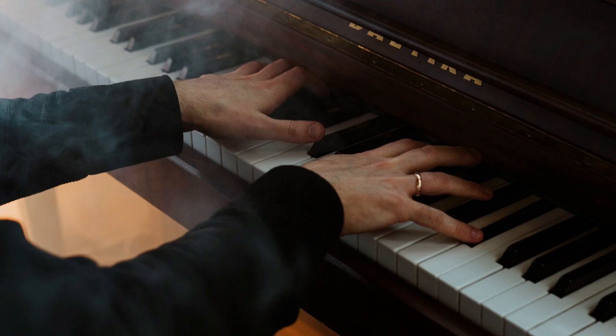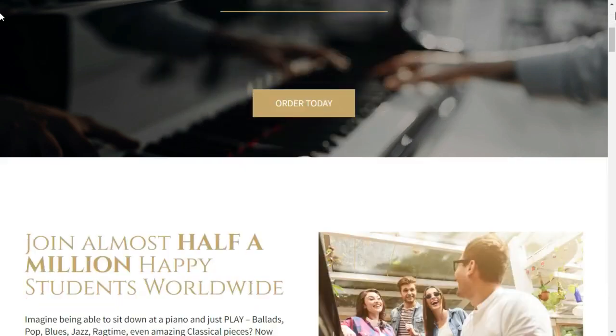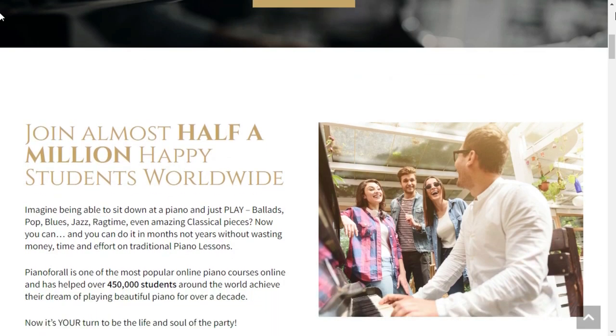Benefits of Piano for All. If you're thinking about taking up piano, Piano for All is a great place to start. It's designed to help you learn the basics, as well as improve your skills and sound. The program is easy to use and you can access it whenever and wherever you like, which makes it ideal for busy people.